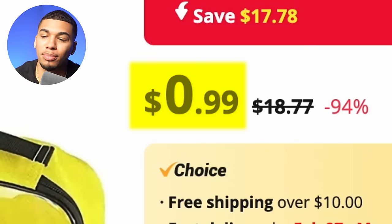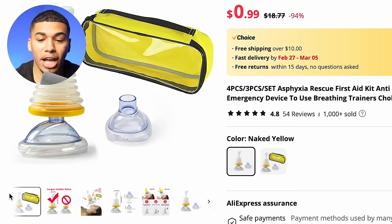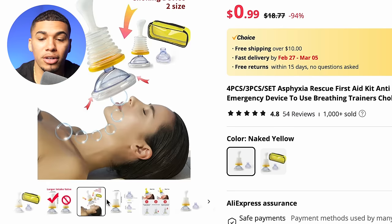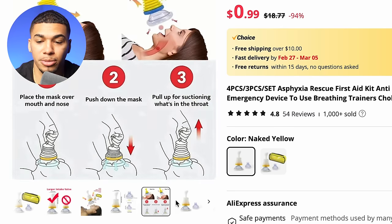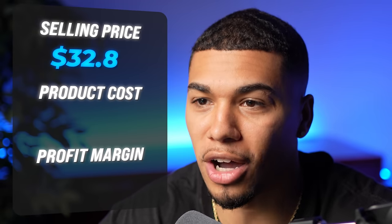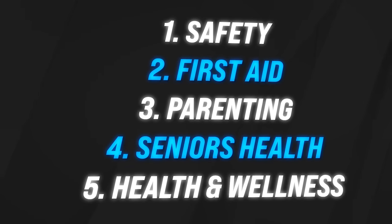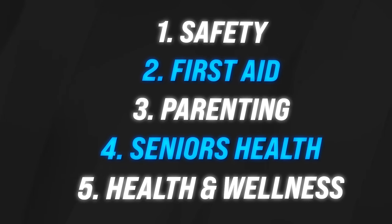On AliExpress, we get this item for $0.99 plus $1.99 shipping — great quality and sales numbers, with clean white-background images I'd use throughout the product description. The competitor was charging shipping, so the selling price came out to $32.85, with a product cost of $0.99 plus $1.99 shipping, giving a profit margin of $29.87. The five interests to test are safety, first aid, parenting, seniors' health, and health and wellness.